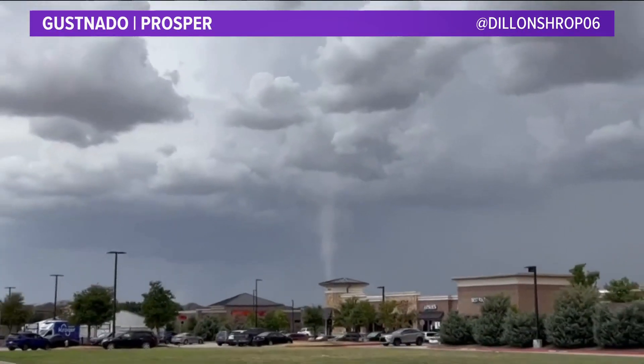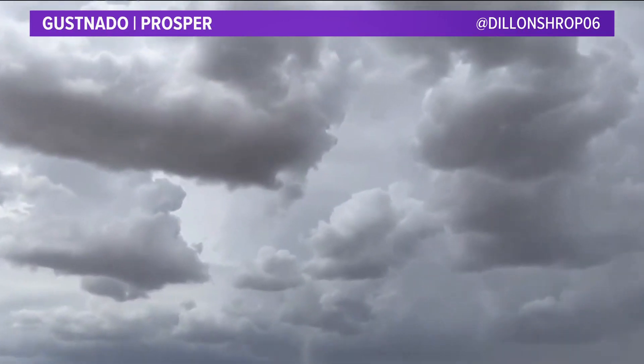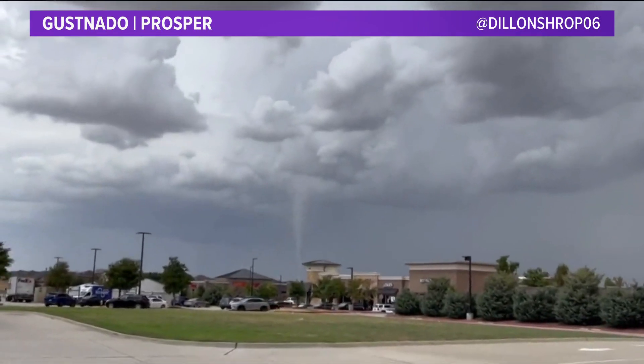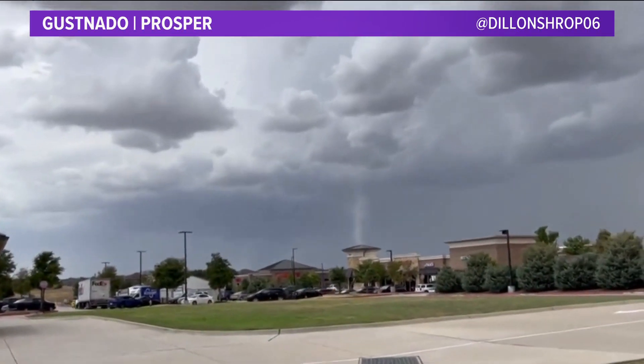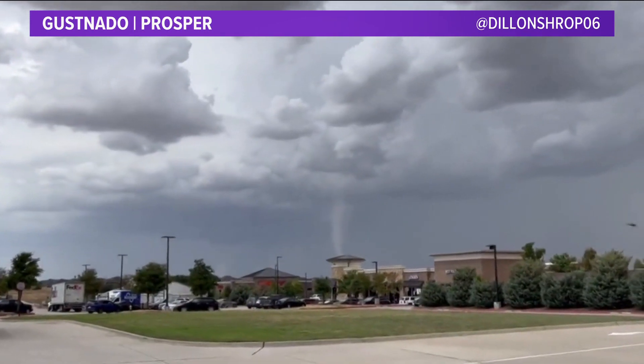Good afternoon on what is a rainy Tuesday in parts of North Texas — nice to see, but not necessarily for everybody. You may have caught a glimpse of one of these earlier today. Dylan Shrop sent this in: a gustnado in Prosper.